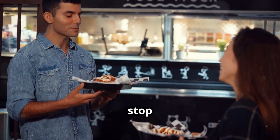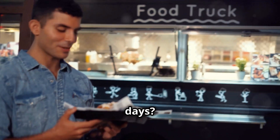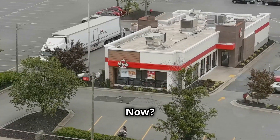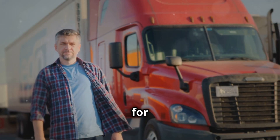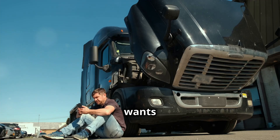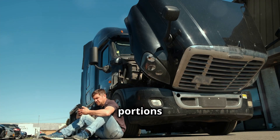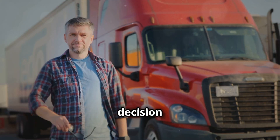Hey folks, ever noticed how truck stop food just sucks these days? Back in the day, you could get a decent meal at a decent price. Now it's like you're paying a premium for a side of disappointment. Who wants to wait around for whenever the server feels like showing up, only to get smaller portions and lower quality? Not me. So I made a decision.